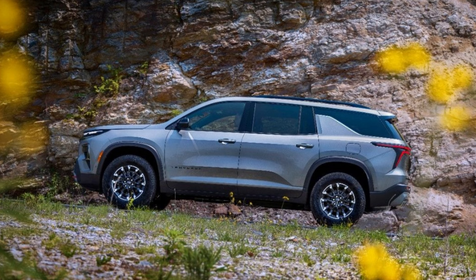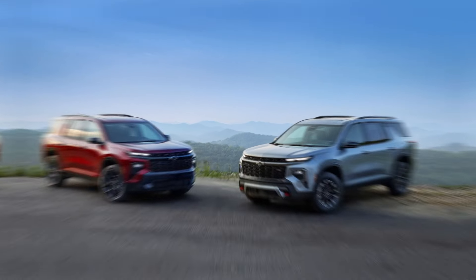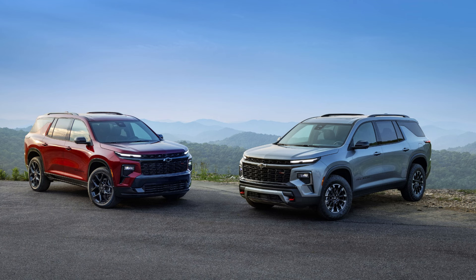What do you get for all that extra money? The Traverse's interior is centered around a new standard 17.7-inch touchscreen, a massive upgrade over the 7.0 and 8.0-inch units in the previous car. The best part is that even with the larger screen, the Traverse still has physical controls for volume and climate functions. A new turbocharged 2.5-liter inline-four engine is on board too, producing 315 horsepower and 317 pound-feet of torque.